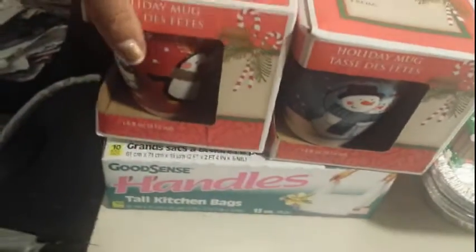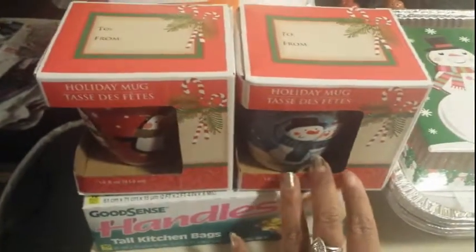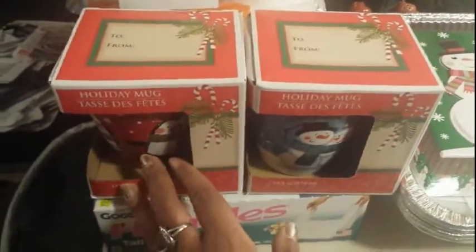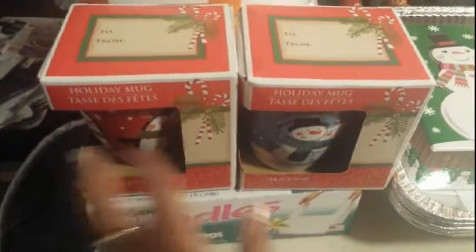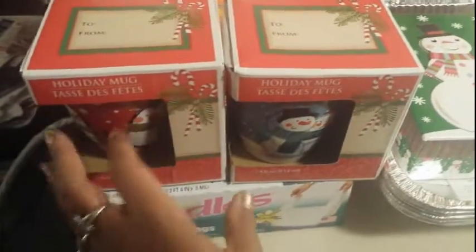I got a couple of different mugs — I'm going to talk a little more quietly, my kids are upstairs. Every year I get them different mugs. They drink coffee; they're older kids — my son just turned 15 and my daughter is about to be 18. So I got some coffee mugs for hot chocolate, whatever you want to call it.